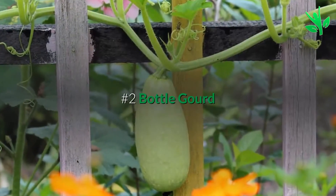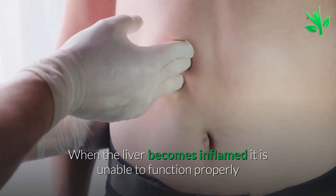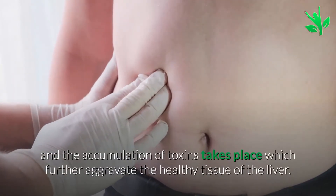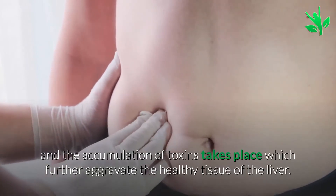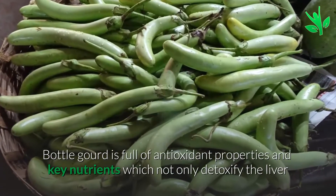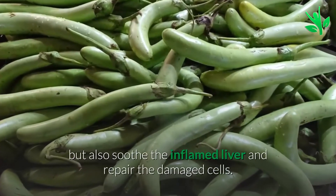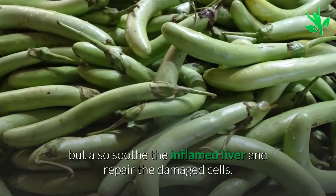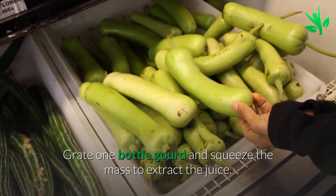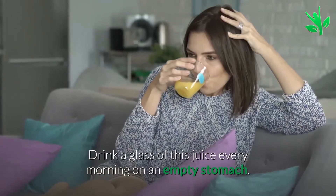Number two: bottle gourd. When the liver becomes inflamed it is unable to function properly, and the accumulation of toxins takes place which further aggravates the healthy tissues of the liver. Bottle gourd is full of antioxidant properties and key nutrients which not only detoxify the liver but also soothe the inflamed liver and repair the damaged cells. Grate one bottle gourd and squeeze the mass to extract the juice. Drink a glass of this juice every morning on an empty stomach.